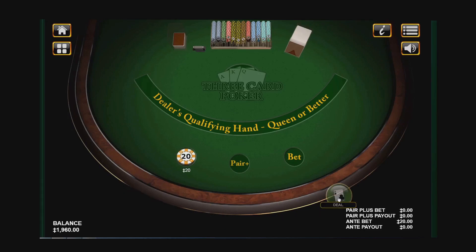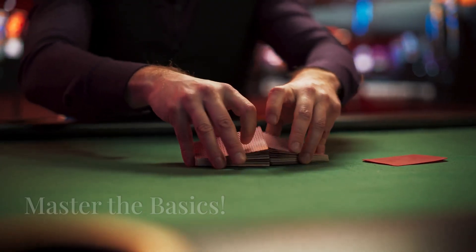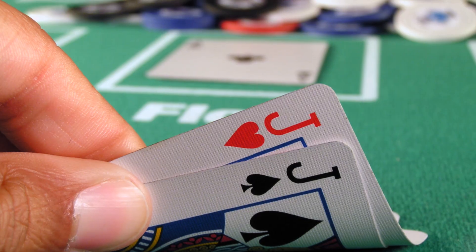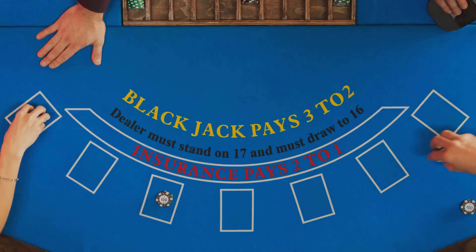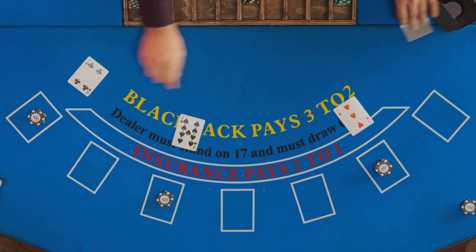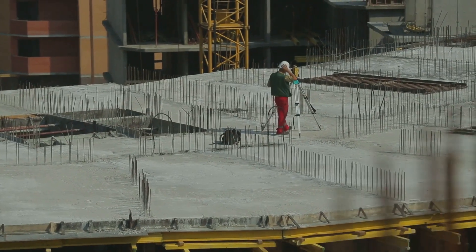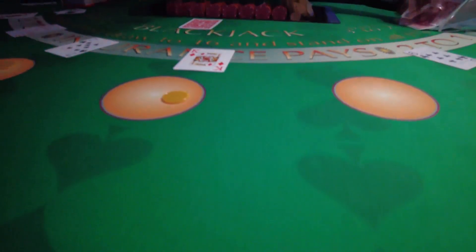Before you even think about counting cards like a pro, you've got to nail down the basics — we're talking basic strategy here. This means knowing the absolute best way to play every single hand you're dealt. Mastering basic strategy is like laying the foundation for a skyscraper; it's that important. We'll cover why this is key to tilting the odds in your favor.